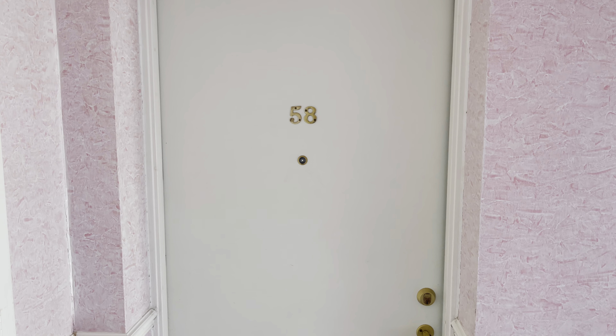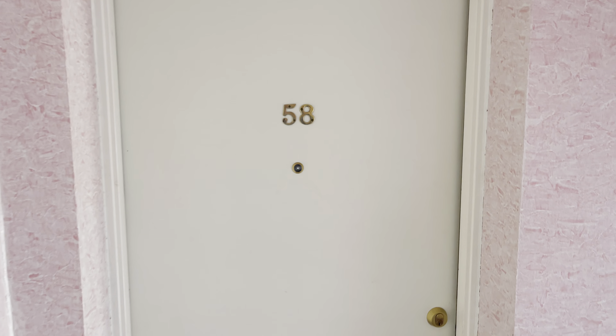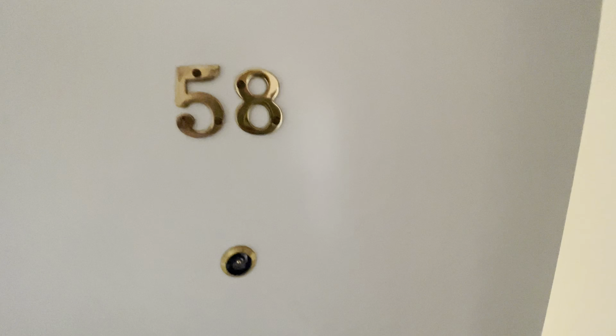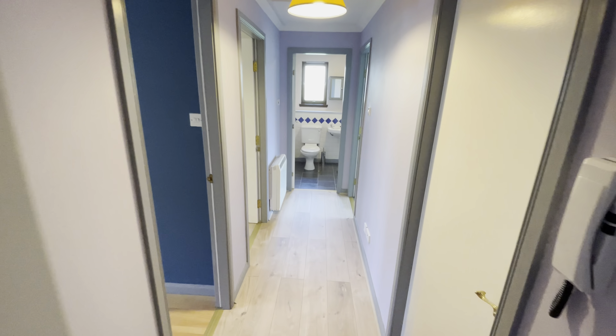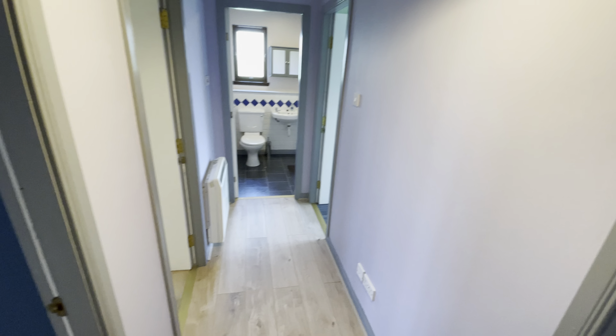Welcome to the virtual tour of 58 Lynx View, Aberdeen. Here in the hallway of the property, there's a really nice pink entrance for you to come into before you head into the property itself. As you come in, you'll find yourself in the hallway, which gives you access to all rooms.